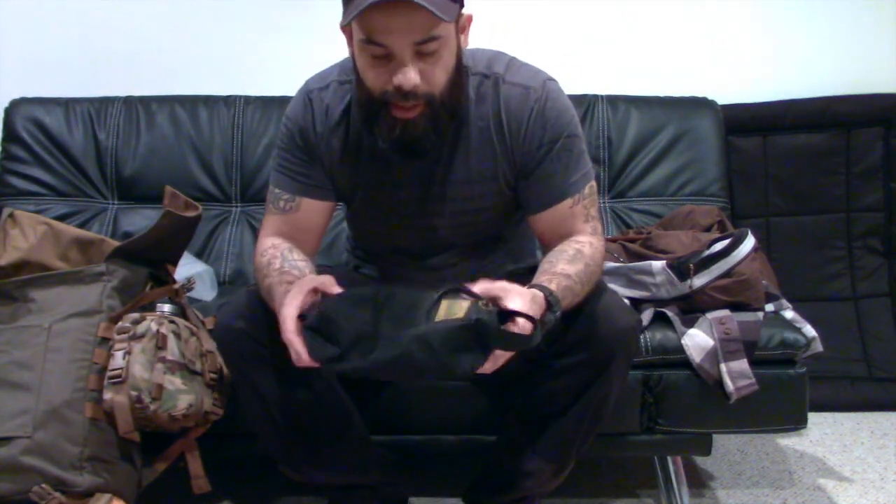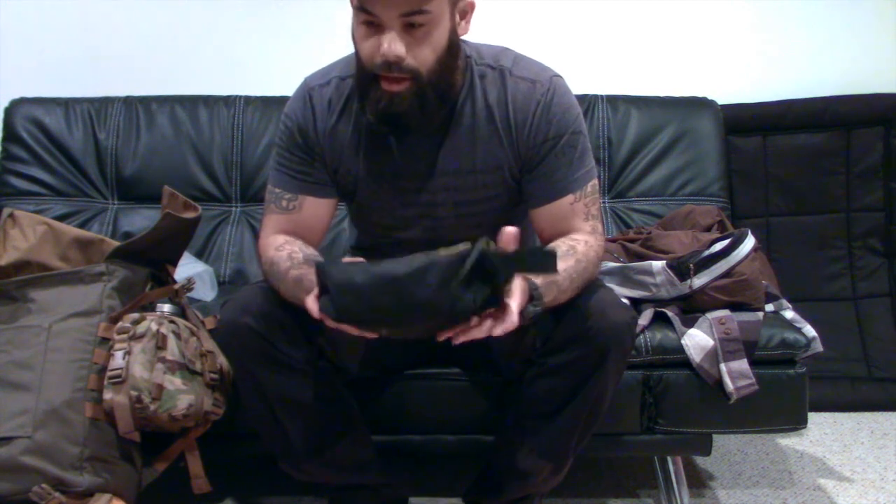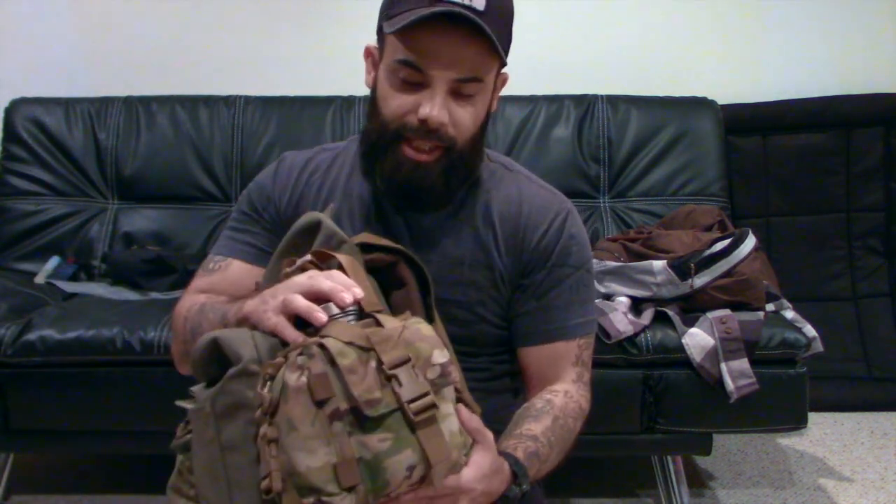Before we get into the contents of the bag, this is my Hidden Woodsman Possible's Pouch. I keep all of my camera equipment in this thing. On the outside of the bag, we have our canteen and canteen cup.